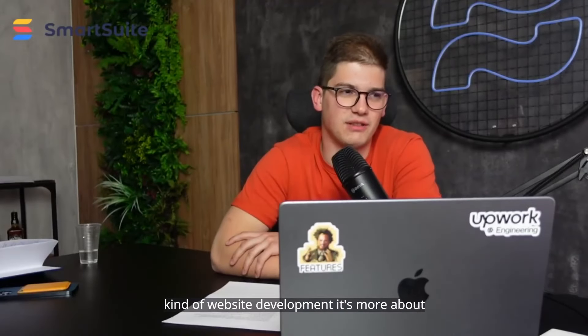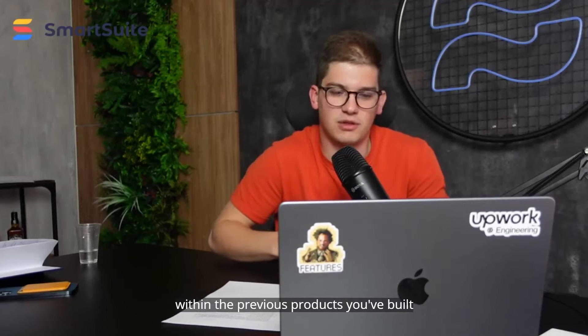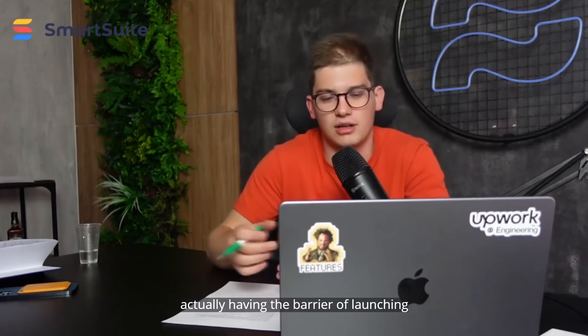This is kind of the future of website development. It's more about knowing how to create a great product, and with your background and the previous products you've built, you're able to do just that without the barrier of launching — which is actually our mission in helping businesses launch ideas much faster with Webflow and no-code solutions.